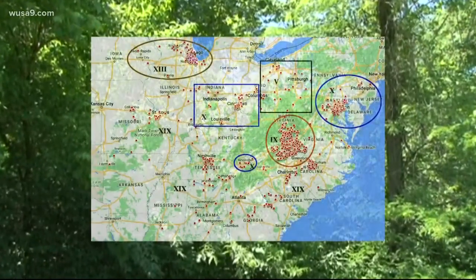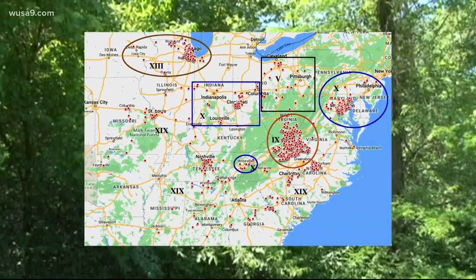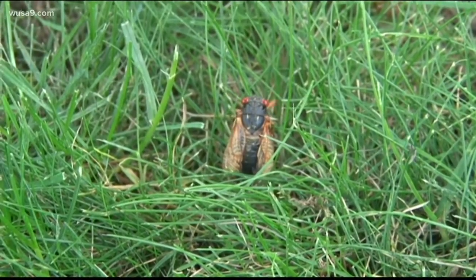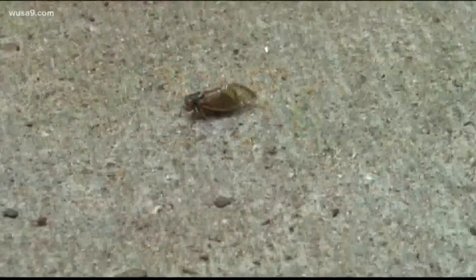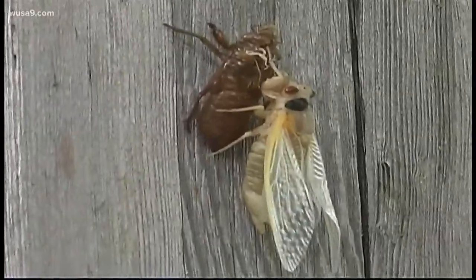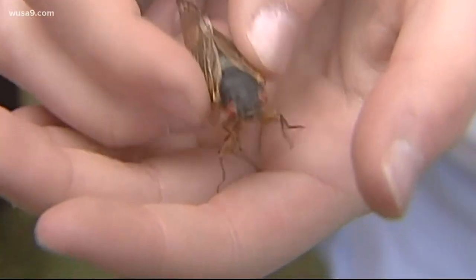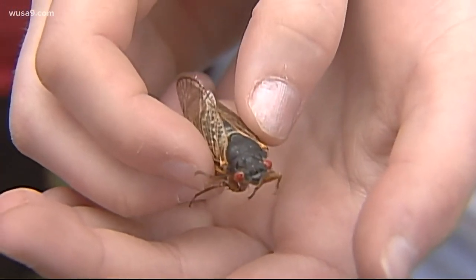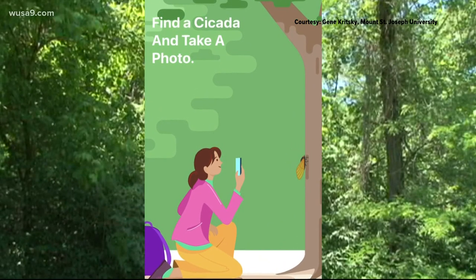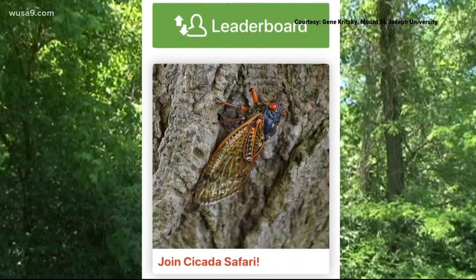Researchers expect to find areas where the cicadas have never been reported before. Dr. Gene Kritsky with Mount St. Joseph University says they've always relied on crowdsourcing to document the cicadas' arrival. Back in the 1840s, they used to write letters into newspapers asking people to document where they found the insects. Fast forward to 1987, Kritsky says he personally used an answering machine for people to call in and leave voicemails. And 17 years ago, he says he relied heavily on emails.